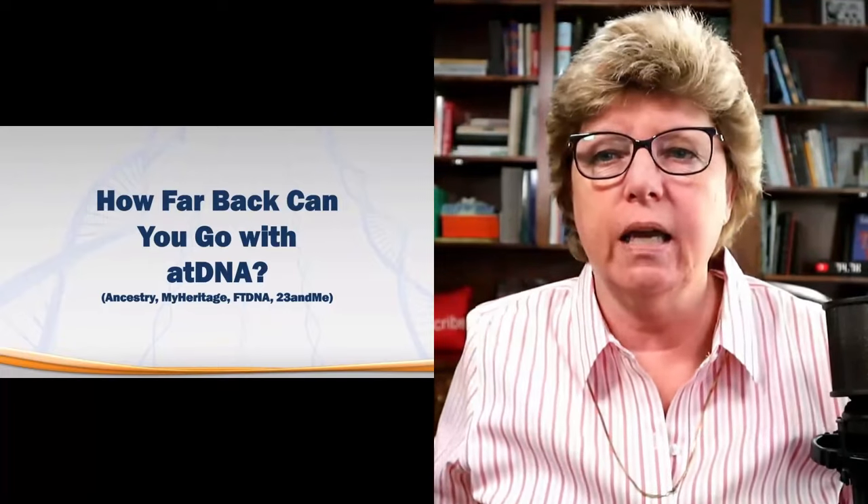My name is Connie Knox. I am a lifelong genealogist here to help you go further, faster, and factually with your family history research.